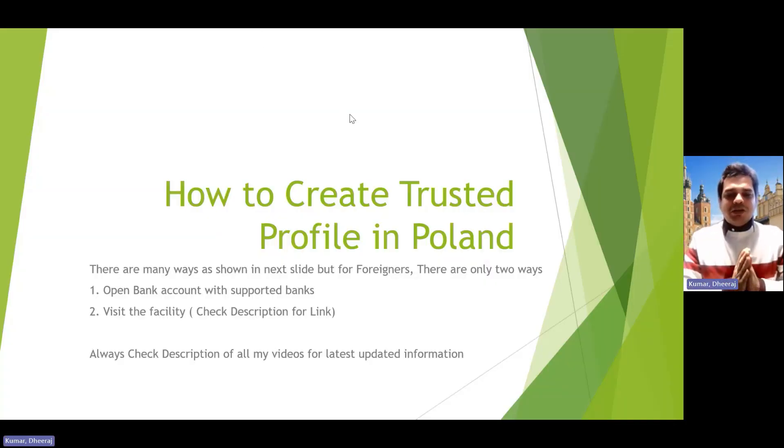Let's start the video on how to create a trusted profile — it's the first thing you should do as an expat when you're new in Poland. It's a very simple process that will simplify your life to avail any government facilities. There are only two ways to do it: one is by opening a bank account with a supported bank for foreigners, and the second is by visiting the facilities.